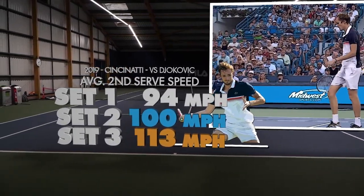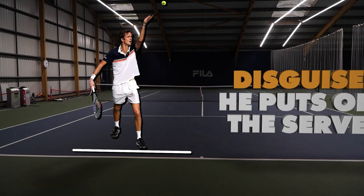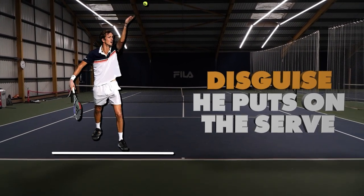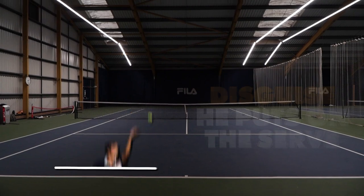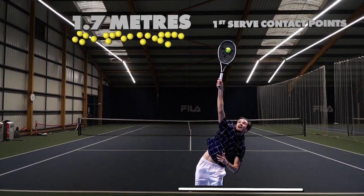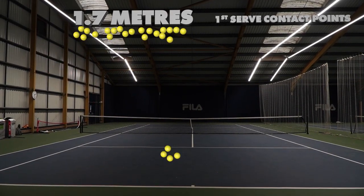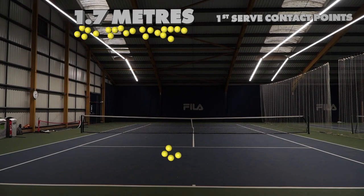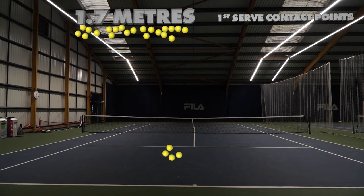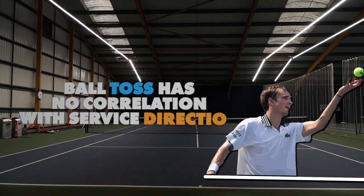Although the changes in speed and aggressive tactics on serve are clear to see, what's less evident to the eye is the disguise he puts on the serve. Studying Medvedev's ball toss, we can see the spread of his contact points. From the advantage side, his spread is almost 2 metres from left to right. Throw in some underarm serves as well, and trying to get any rhythm on return becomes virtually impossible.